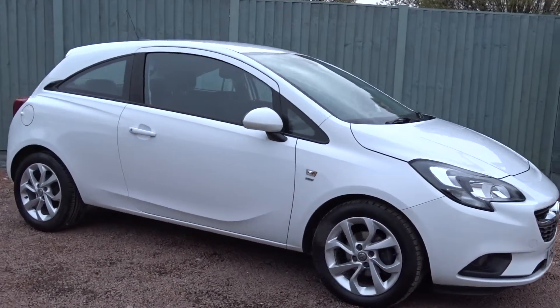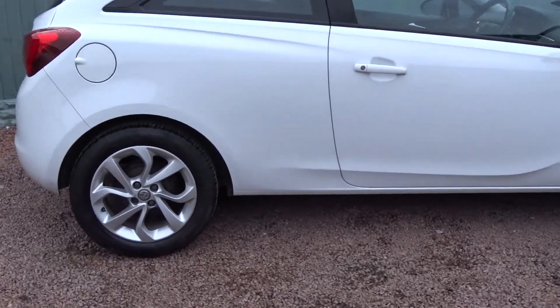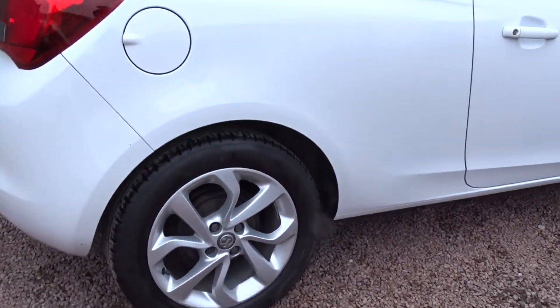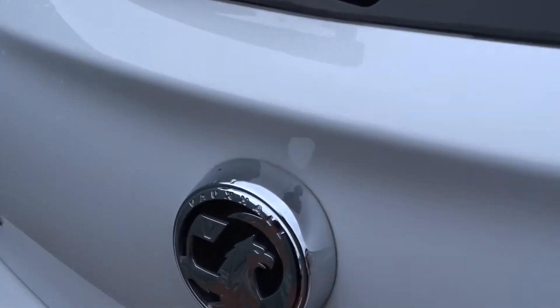Today we've got a really nice example of the Vauxhall Corsa Energy, powered by a 1.4L 16-valve petrol engine. It comes with really stylish 16-inch multi-spoke alloy wheels, colour-coded door handles and door mirrors, DVB radio, Bluetooth, and lots more besides.